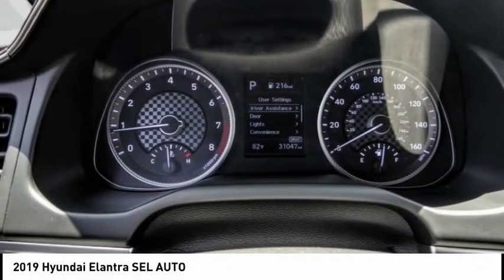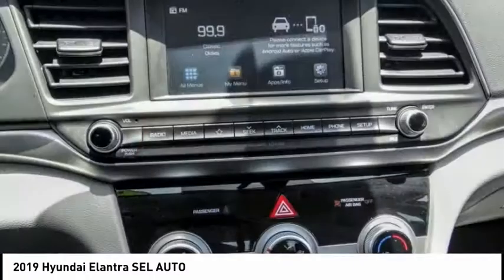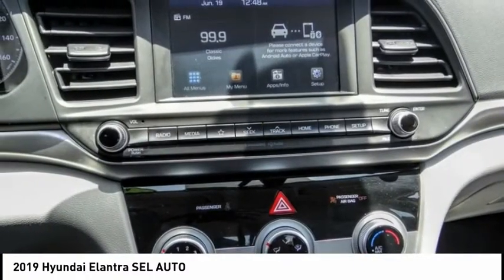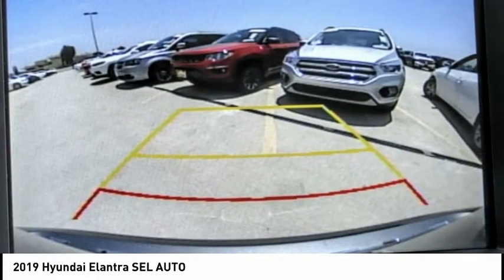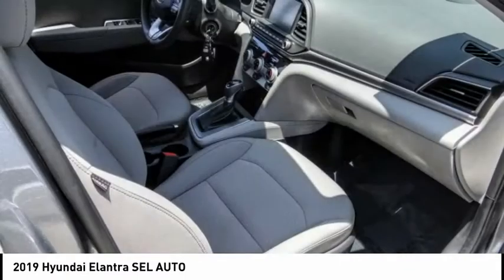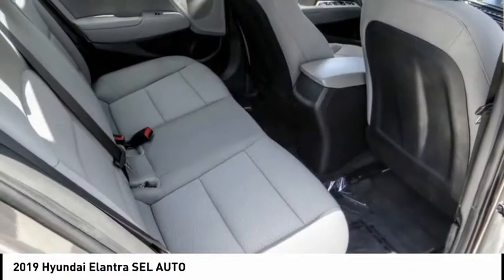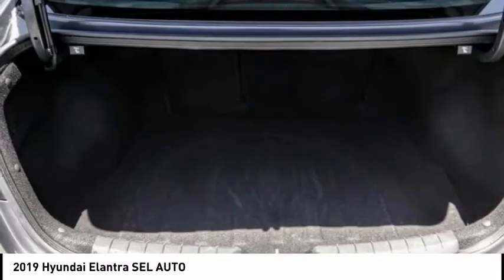This vehicle has less than 35,000 miles. Here are some of this vehicle's great options: electronic stability control, brake assist, traction control, remote keyless entry, speed control, front wheel independent suspension, four wheel disc brakes, rear window defroster, security system, and low tire pressure warning.